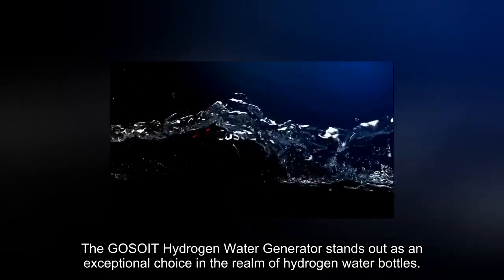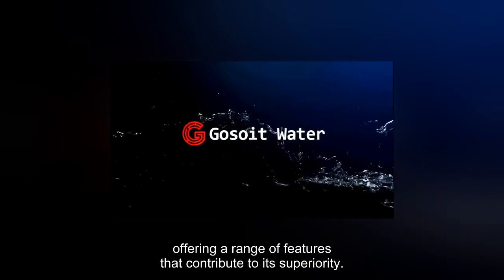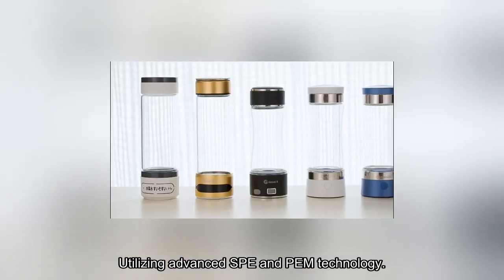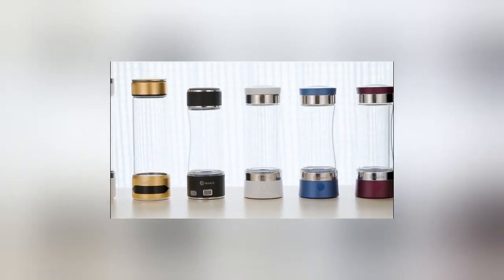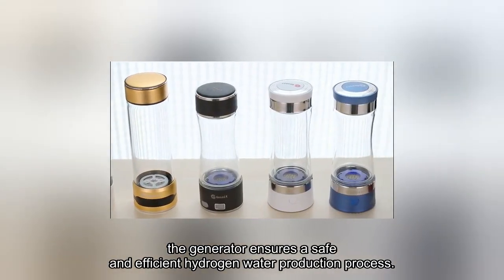The GOSOIT hydrogen water generator stands out as an exceptional choice in the realm of hydrogen water bottles, offering a range of features that contribute to its superiority. Utilizing advanced SPE and PEM technology, the generator ensures a safe and efficient hydrogen water production process.